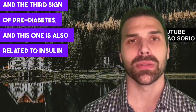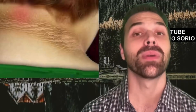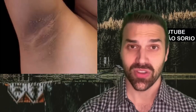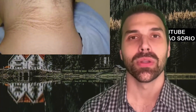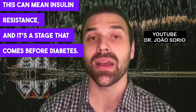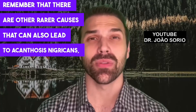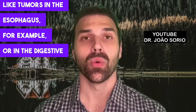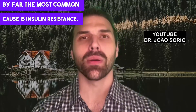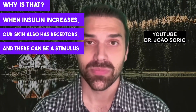The third sign of pre-diabetes, also related to insulin resistance, is a skin manifestation called acanthosis nigricans. This sign is very common — have you ever seen someone on the street with this? There are dark, velvety patches in the folds of the skin, sometimes in the armpit, on the back, or on the neck. This can mean insulin resistance, a stage that comes before diabetes. When insulin increases, our skin also has receptors, and there can be a stimulus for these patches to appear.